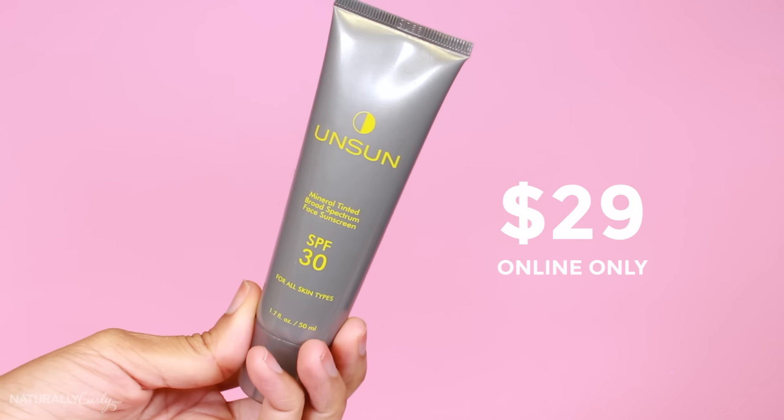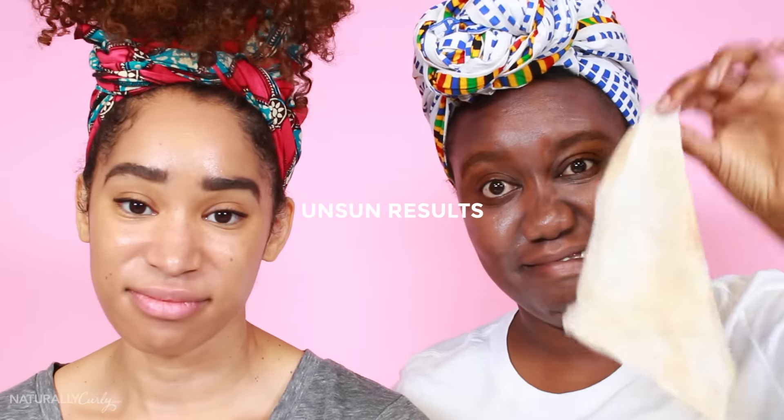Unsun — it's a mineral tinted broad spectrum face sunscreen, SPF 30 for all skin types. Whenever things say tinted, I'm like, it's not gonna work because you don't know my tint. This tint looks like it's my color, not yours. That is a strong beige — it looks like clay. This is very thick and it's beige. It's gonna look great already, I can tell. It's not my color beige either. This looks like a bentonite clay mask. So thick. The amount of skin contact you gotta have to blend this in — this has gotta cause acne. This gets a one. It gets a smooth pass.